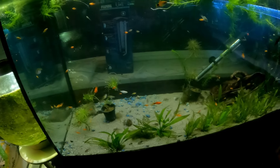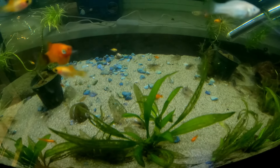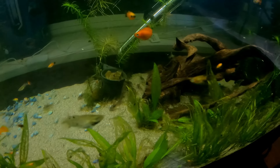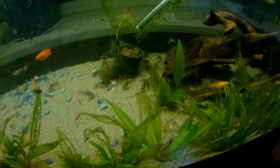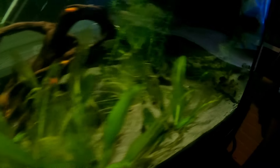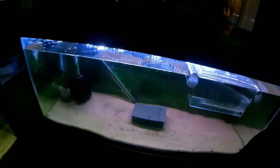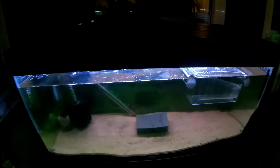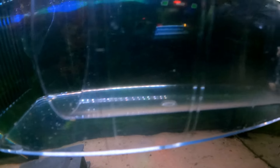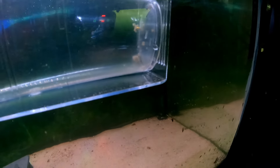Moving on to the 240-litre tank — in here we have odds and ends of little platy babies, molly babies, little guppy babies, and a lot of the bronze corydoras from the last spawn. As you can see, they're quite large now — pretty much young adults, the bronze corydoras — and there are quite a lot in there.